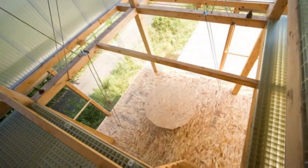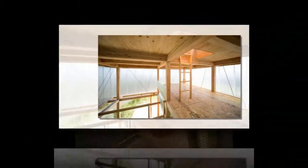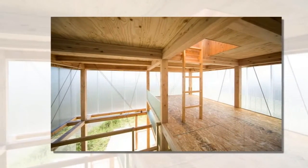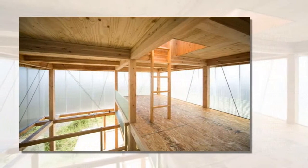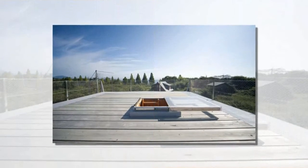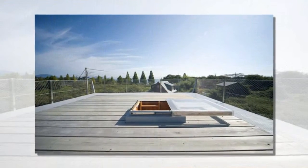Ample glazing is offset by the ubiquitous usage of oriented strandboard (OSB), a composite material that imbues the space with a rich visual texture. Exposed beams and columns are wrapped in translucent corrugated plastic panels, which serve to articulate the tower-like structure from the exterior.